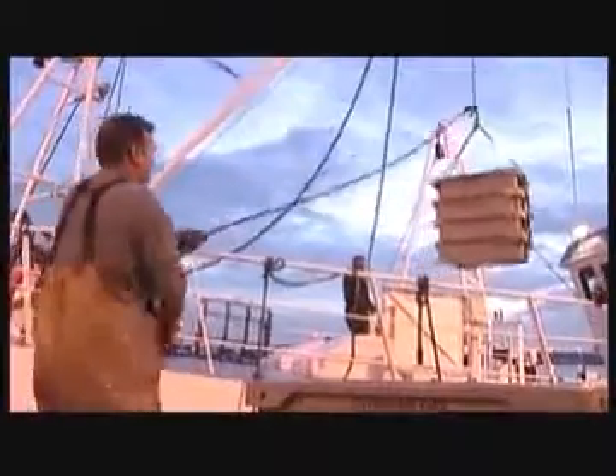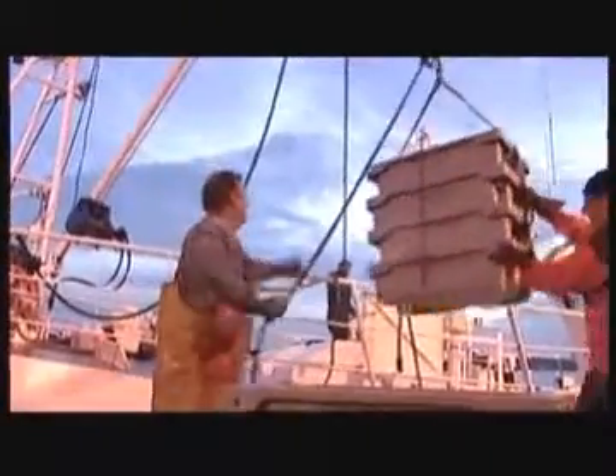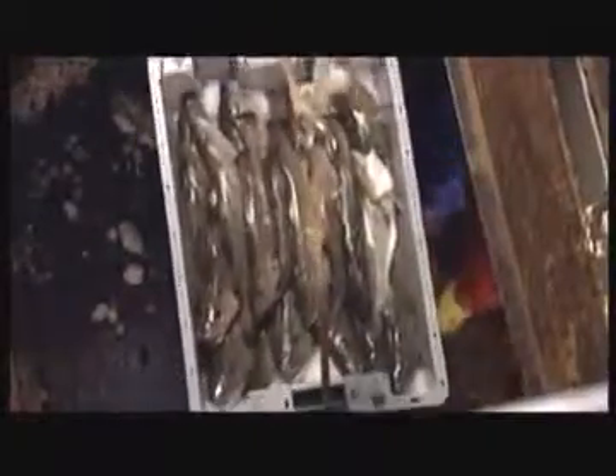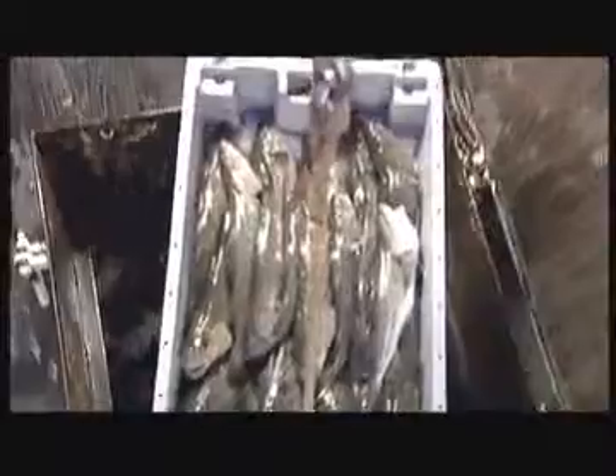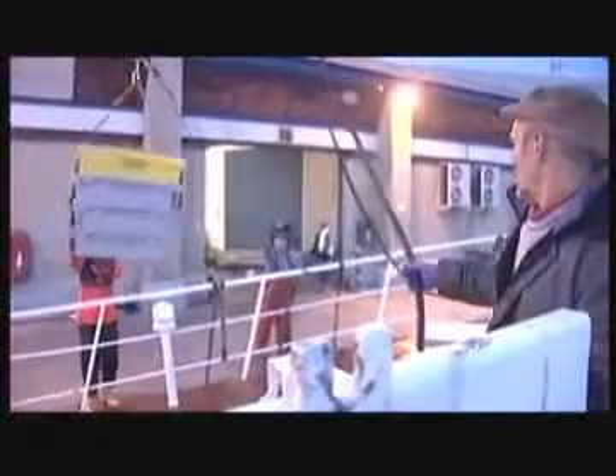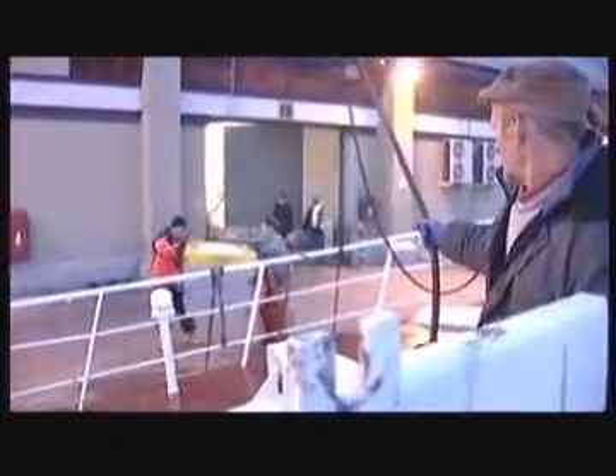The owners can't afford for the Jubilee Quest not to work, so the boat is back on a full fishing schedule. Its converted engine can run on either vegetable oil or diesel, which gave the crew a bit of peace of mind when they first ventured out. From this short fishing trip, there are 50 boxes to take straight into Grimsby's fish market.